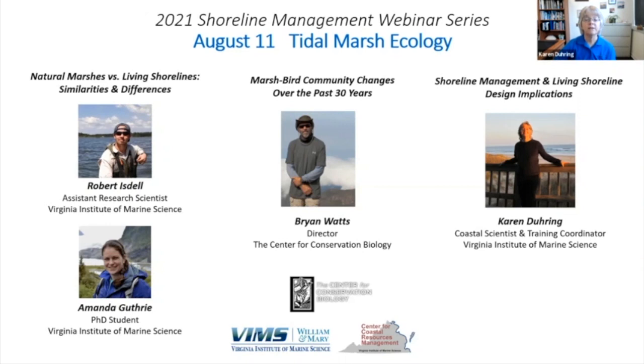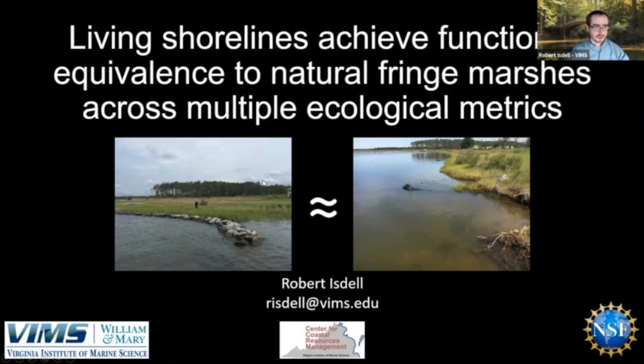Amanda Guthrie is a Ph.D. student at VIMS, also at the Center for Coastal Resources Management. She received a master's degree from Michigan State University and her bachelor's degree from the University of Miami. Amanda's current research focus is on living shorelines, especially the role they play in marsh connectivity and fish nursery habitat. She is also investigating social networks to determine how people make decisions about their shorelines and how those decisions influence the Chesapeake Bay's ecosystem. For today's webinar, she will focus on fish habitat similarities and differences between natural tidal marshes and living shoreline marshes.